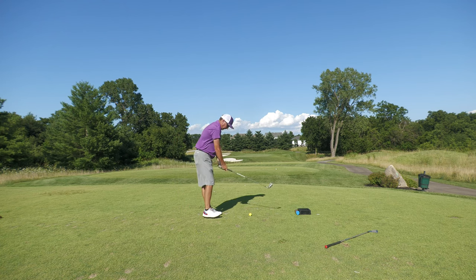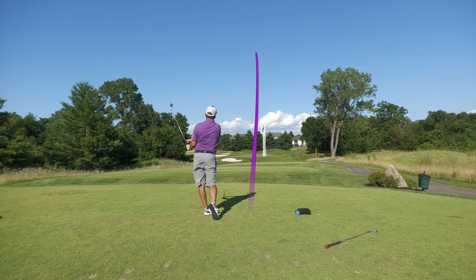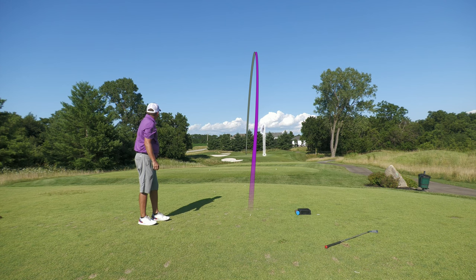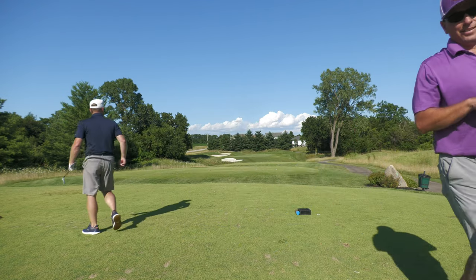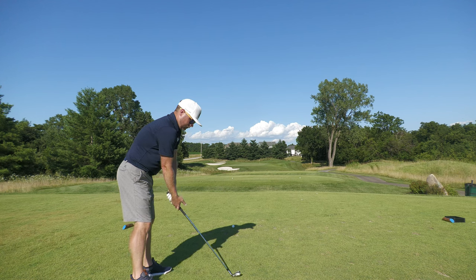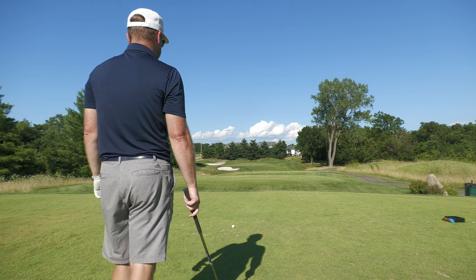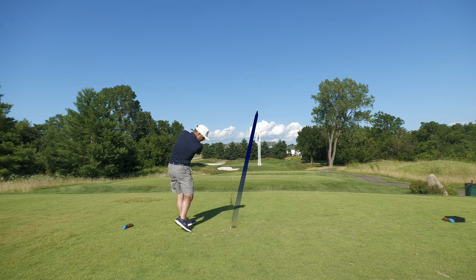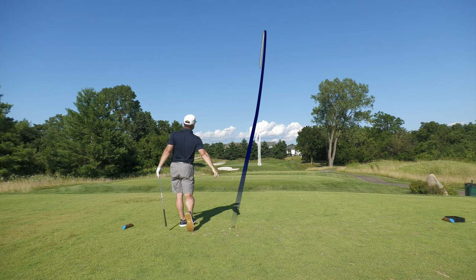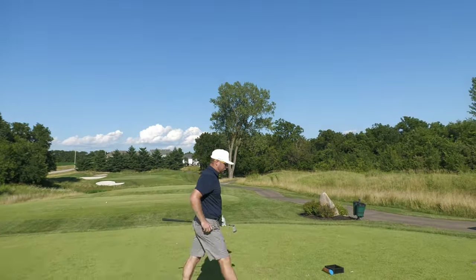Eight iron. That was a pull - you'd have been in Wyandotte County up there. I switched to the nine - felt that wind switch back around behind us, so just going to try and hit a nice full stock nine iron and hopefully the number's good. Another beauty - get up there! You're going to see it come by. Good shot, mister!